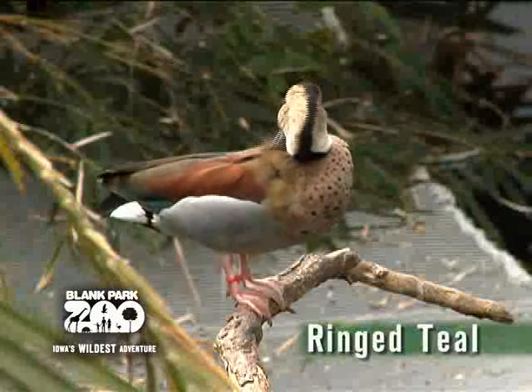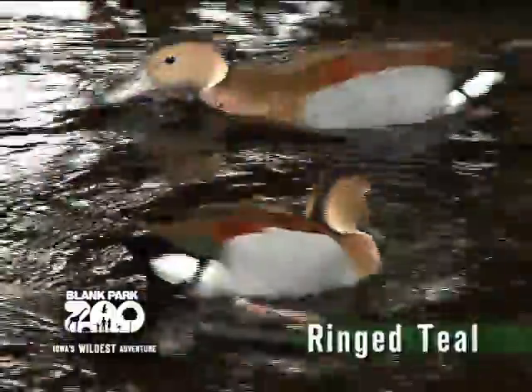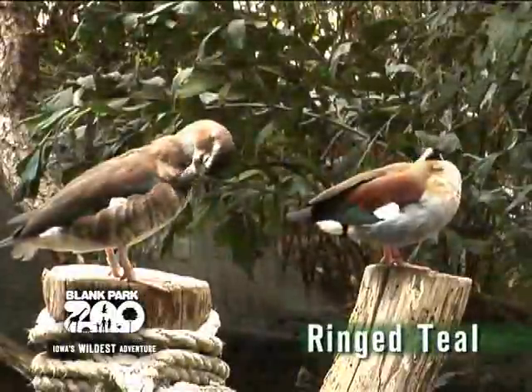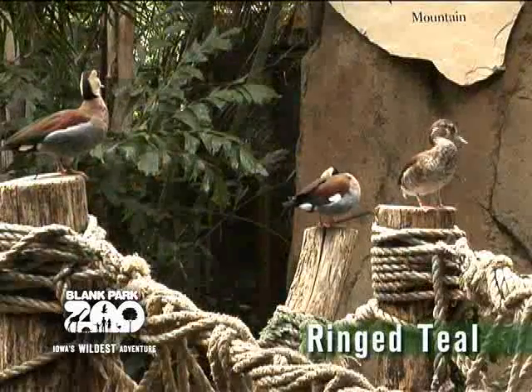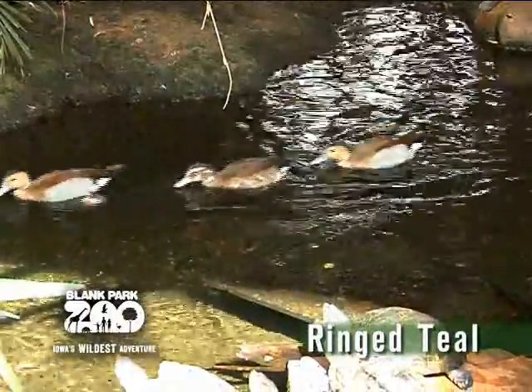Another bird you can find is the ringed teal. The ringed teal is a smaller duck of South American forests and swamps. They have green plumage with a white patch on their wings. Males have a salmon-colored breast and a dark band running from the top of their head to the base of their neck. Females have bars on their pale chest and belly. Many times they will fly together and may even allow you to get close.